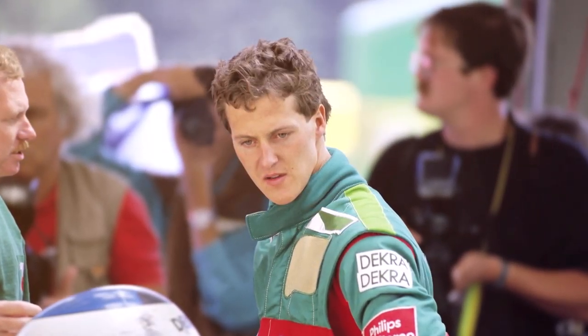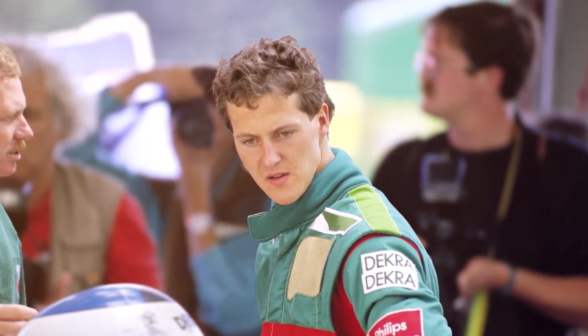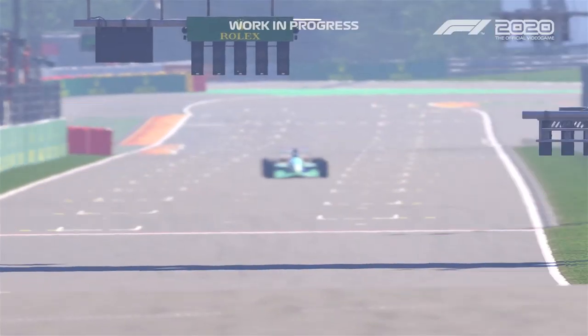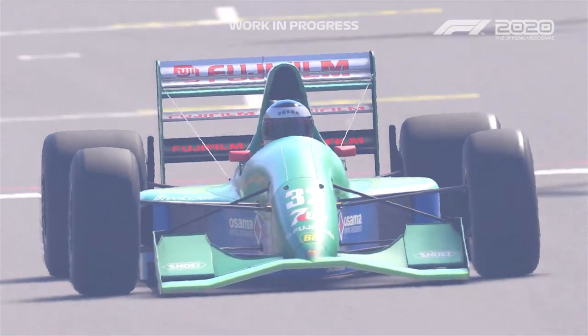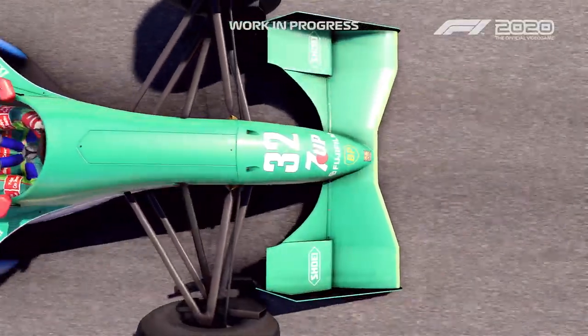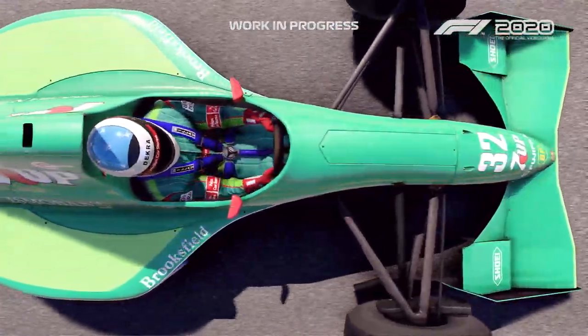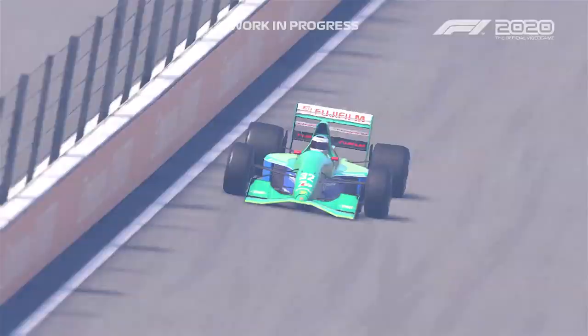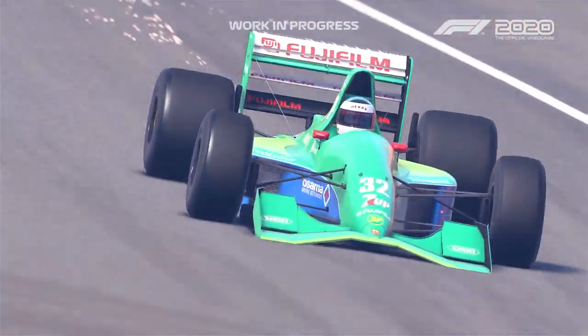Michael Schumacher made the jump from sports cars to Formula One at the 1991 Belgian Grand Prix and took the world's breath away. The emerald green Jordan 191 was the machine in which history was to be made. At its wheel, the most successful driver the sport had ever known made his debut and made his mark.